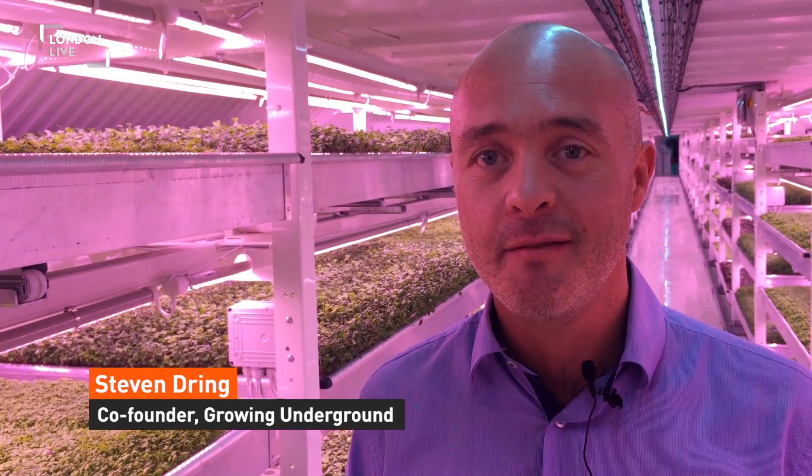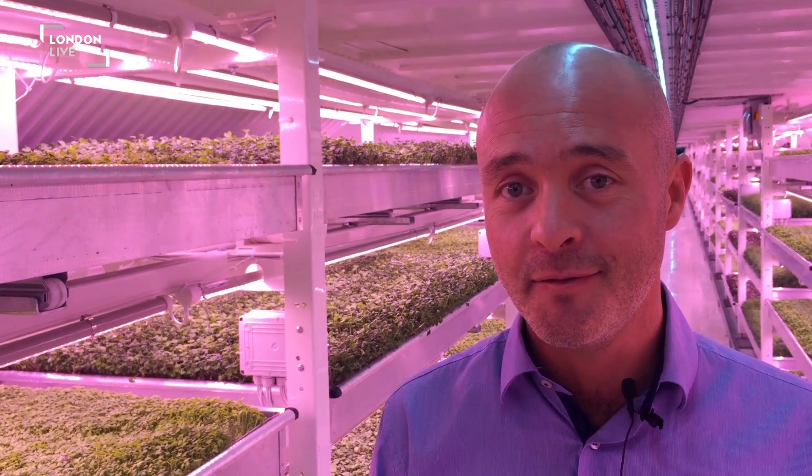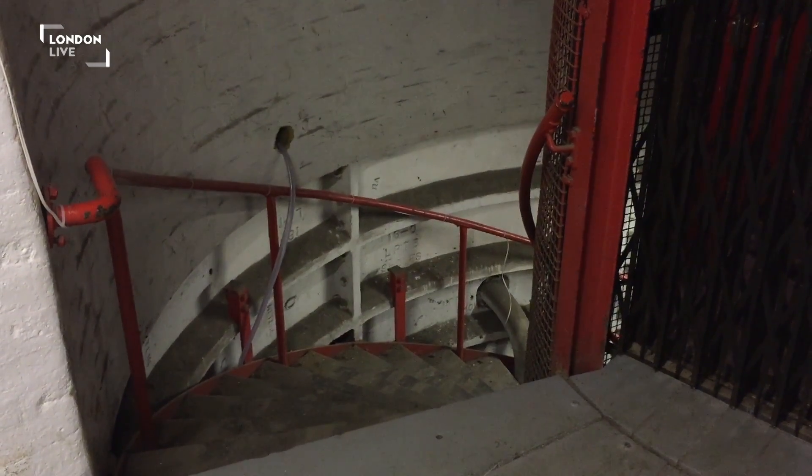Why are we doing it? We are bringing food production back into the city. We face a lot of challenges with population growth, and obviously we have a finite amount of farmland out there. So if we can find new areas for food production, that's why we are growing down here in a tunnel.